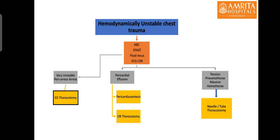Even after ruling out these pathologies and after correction of hypoxia and hypovolemia with fluid resuscitation, if the patient remains very unstable or is in peri-arrest or cardiac arrest state, he might need an ED thoracotomy. Conventional CPR including chest compression is unlikely to revive the patient unless the cause of cardiac arrest is corrected.